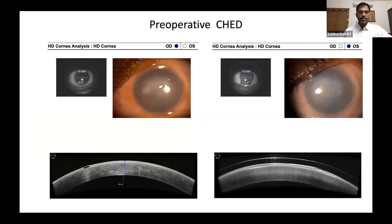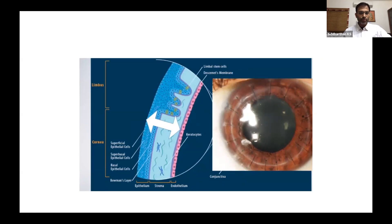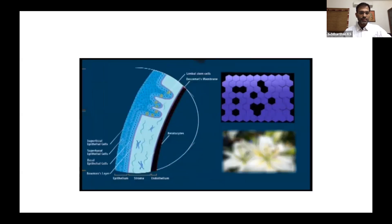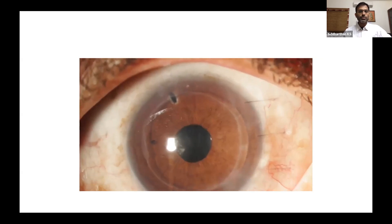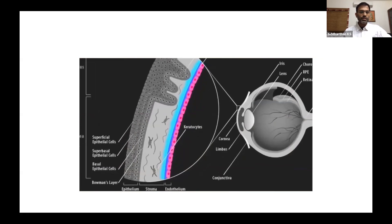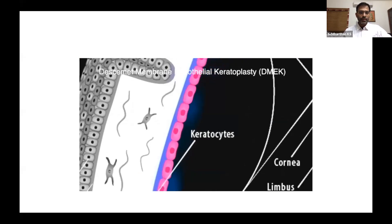The corneal thickness on preoperative OCT is almost 843 microns in these patients. If you add another 300 to 400 microns with a donor, it becomes a 1000 micron cornea. So the question is: when the problem is only in the endothelium, why do you want to do a full thickness graft in a CHED patient? The problem is only in the endothelium and Descemet's layer. My preference would be Descemet's stripping endothelial keratoplasty (DSAEK), where we replace only a portion of the stroma, or Descemet's membrane endothelial keratoplasty (DMEK), where we remove only the Descemet's membrane.